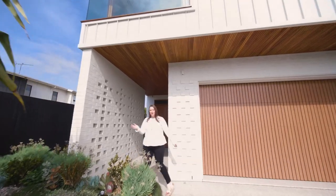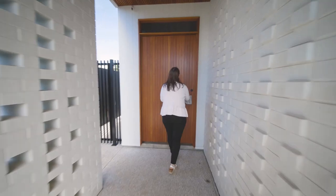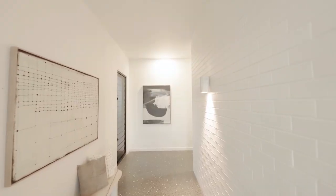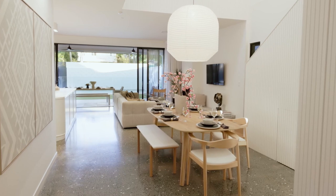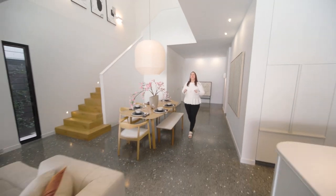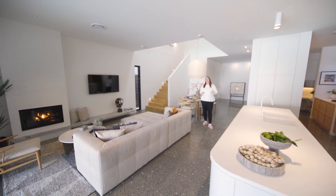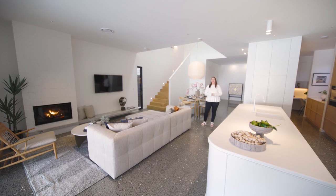Here we are at Lottery 445 at Wellington Point. I'm here at 39 Bayview Street, Wellington Point — Lottery 445. This stunning prize home could be yours, and I'm here today to show you what you could win.